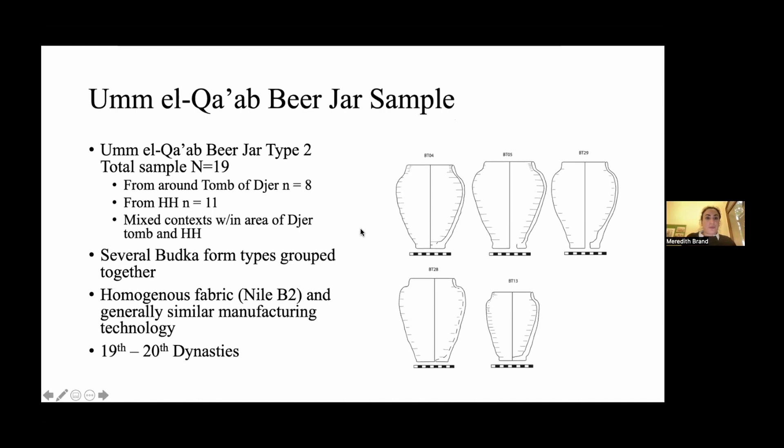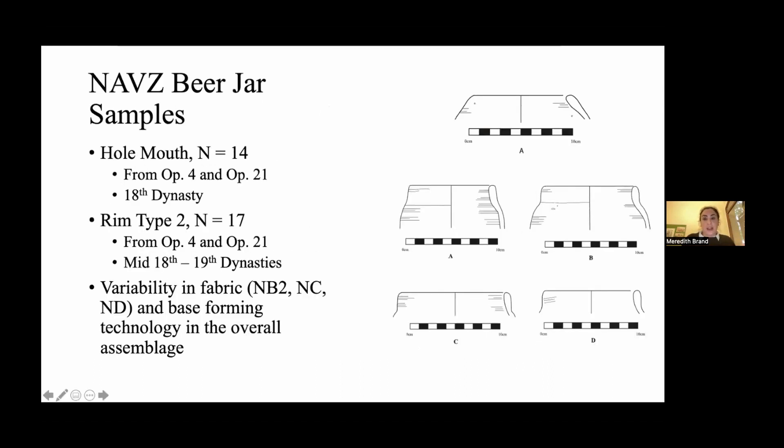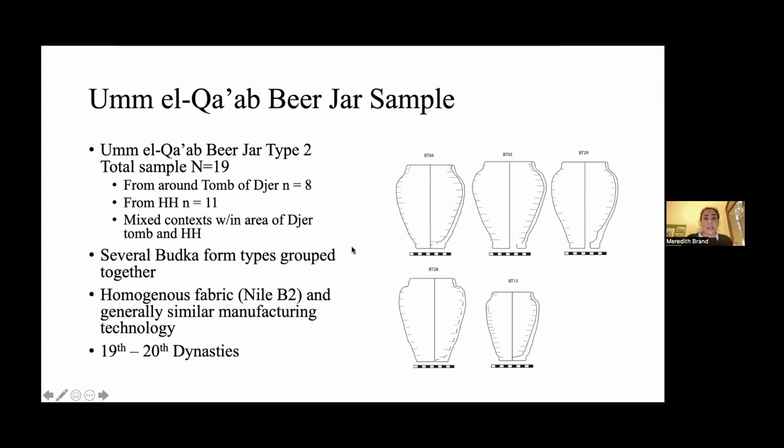The Umalgab beer jar samples — type two — included 19 pots from two different piles of beer jars. The archaeological context at Umalgab is complicated: it seems that priests would go and clean up the offerings and move them, so the archaeological context could add a lot of variability. I grouped several of Yulia Budka's types together — she had a great typology, but for the North Abydos material I couldn't get that refined typology because I only had small rim sherds. Grouping them together mirrored some of the variability I was measuring at North Abydos.